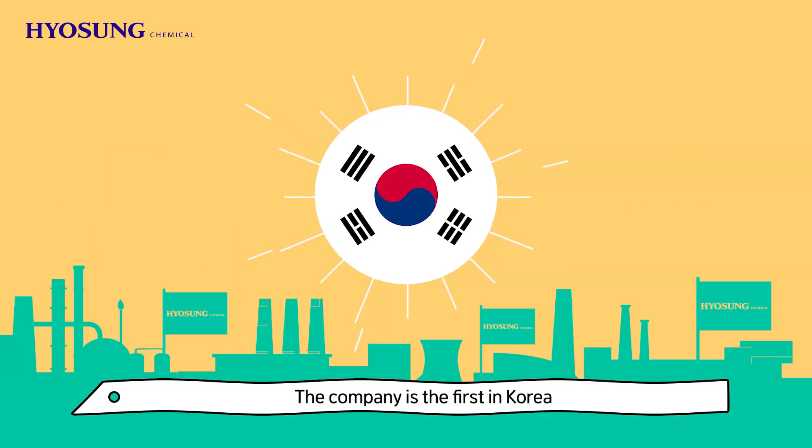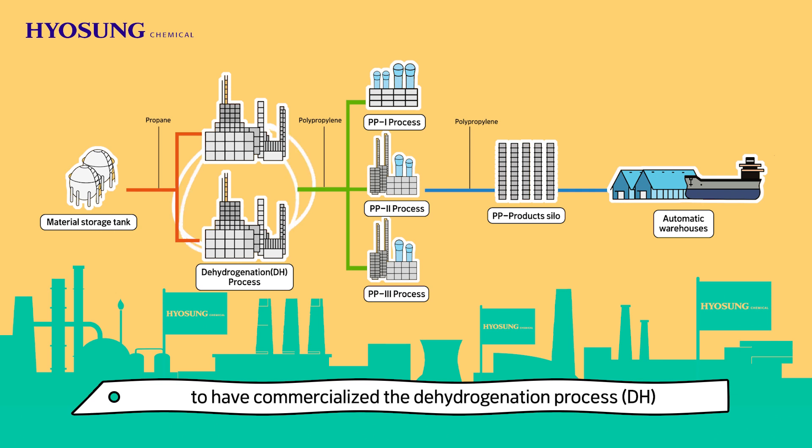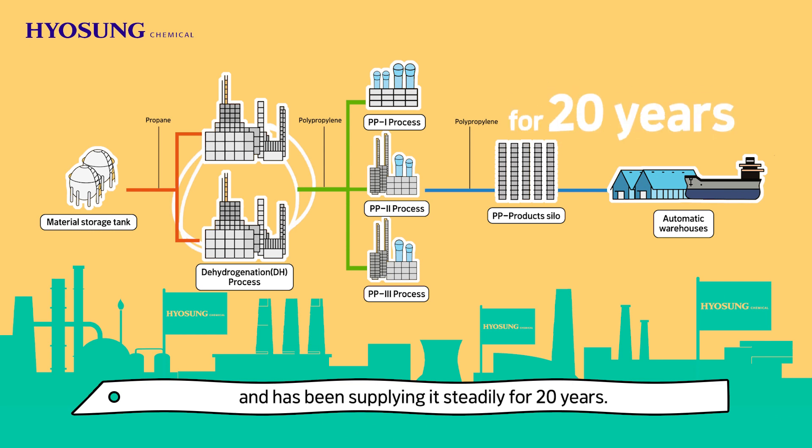The company is the first in Korea to have commercialized the dehydrogenation process — DH — that extracts propylene from propane, and has been supplying it steadily for 20 years.